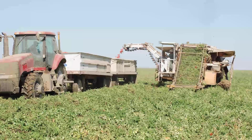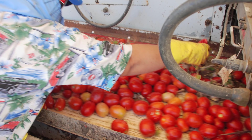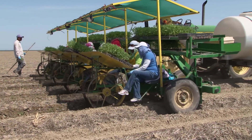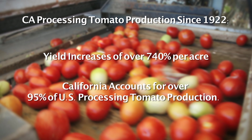The development of the processing tomato industry in California's Central Valley is nothing short of a phenomenal success story that has been built on numerous innovations and technological advances. Over the past 90 years, California processing tomato yields per acre have increased over 740 percent, and the state now accounts for over 95 percent of U.S. production.